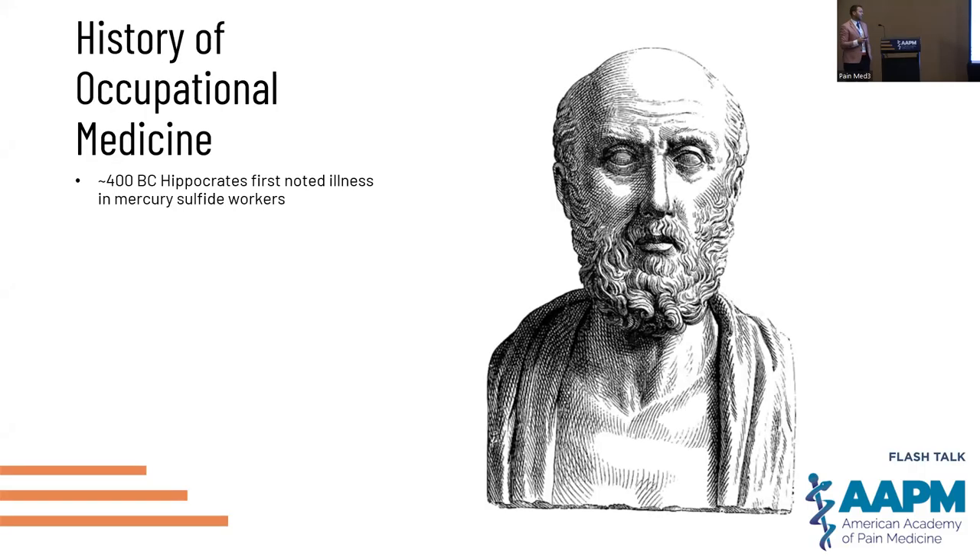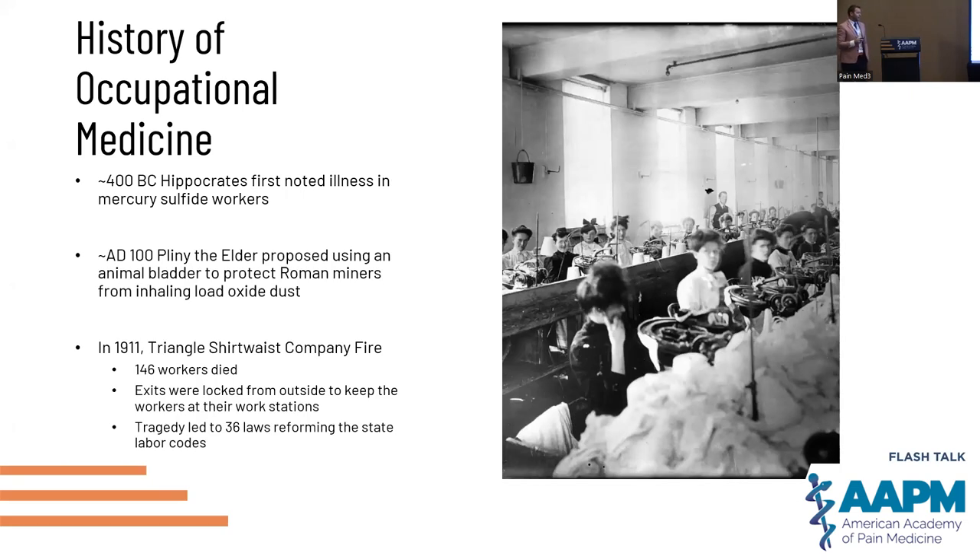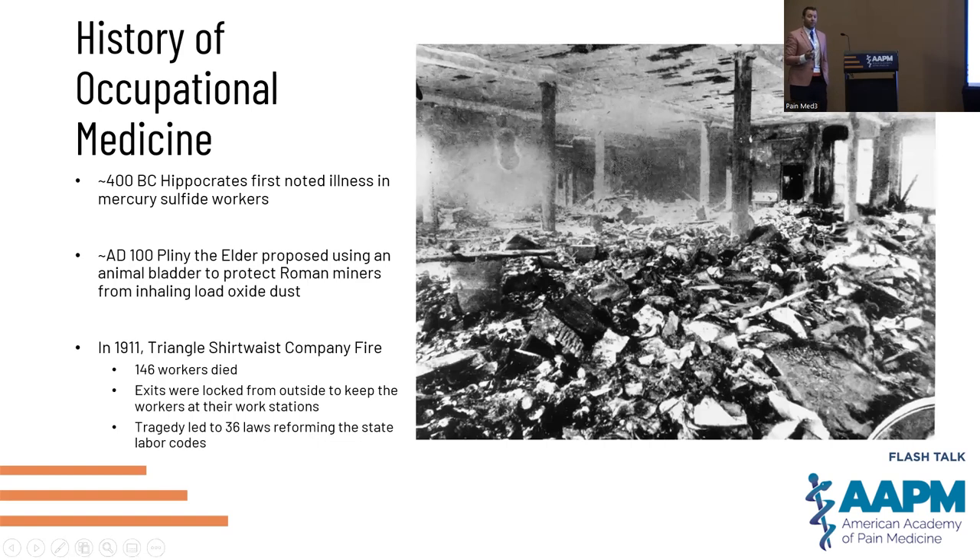A lot of the modern history of occupational environmental medicine, especially the regulations, comes from disasters and catastrophes. One of the most famous ones that spurred the modern era was the Shirtwaist Company fire. You can see primarily a female workforce sitting at their workstations doing sewing. Management had the idea to lock the doors from the outside so workers couldn't leave and take breaks — but when there was a fire, nobody could escape. 146 perished, leading to the first overhaul of egress codes and 36 laws reforming state labor codes.